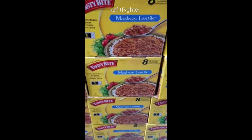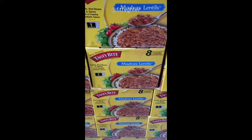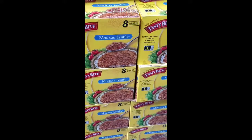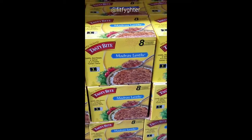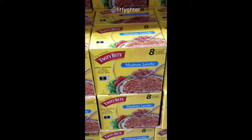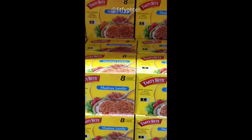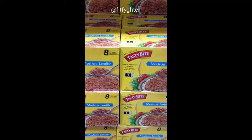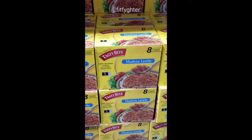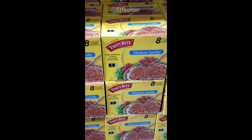These Madras lentils are awesome. There are eight pouches — it cooks in one minute in a pot of hot water in a pouch, and you have cooked and sauced lentils that you can put over rice or quinoa. It makes dinner really quick and it's only $11.99. We eat this a moderate amount — lentils are full of protein and other nutrients, so it's a good filling meal, especially for a vegan meal.